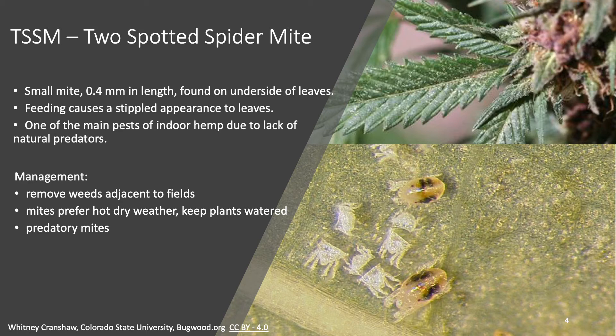Two-spotted spider mites prefer very hot dry weather, so one of the ways to manage them is to make sure your plants aren't water stressed. You can also remove any potential weed hosts surrounding your field. If you do have a spider mite problem, or know that you will, you can release predatory mites to control the spider mite population — but you have to do this in advance of the spider mites becoming out of control. As soon as you have the first sign of two-spotted spider mites, you want to release your beneficial predatory mites.